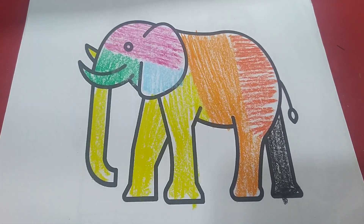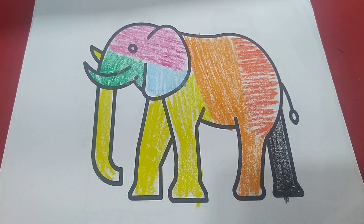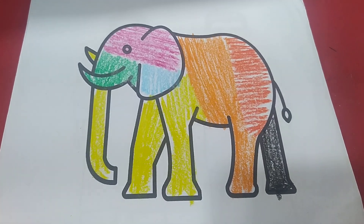Hello kids! Happy Saturday! How's it going? I'm pretty good. Now I'm going to do the homework. Shall we start? Ready? Go!